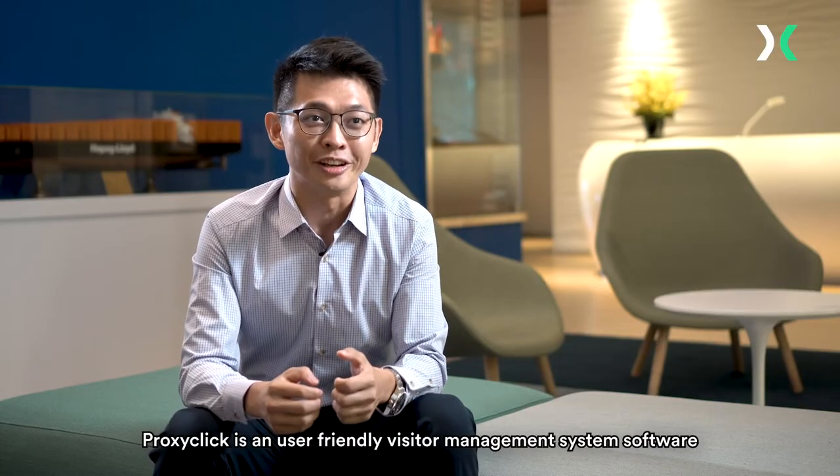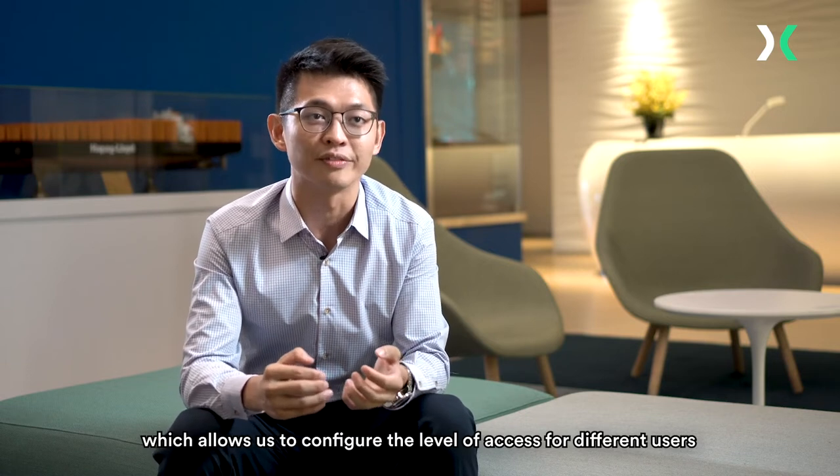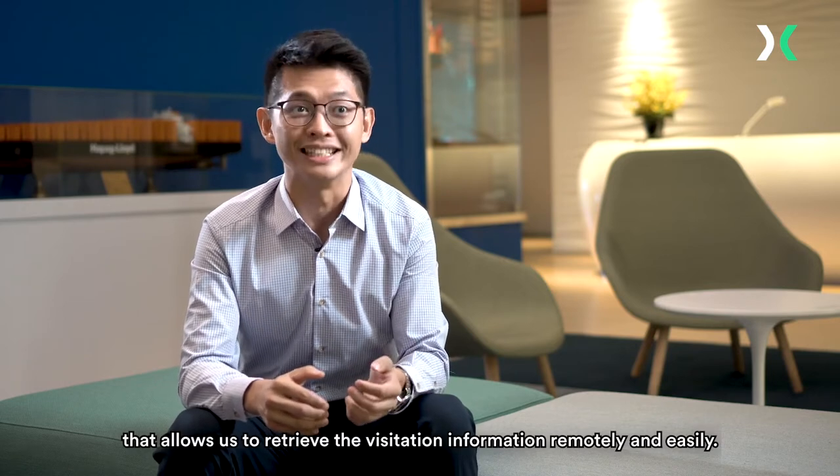Proxyclick is a user-friendly visitor management system software which allows us to configure the level of access for different users, and it is a cloud-based software that allows us to retrieve the visitation information remotely and easily.